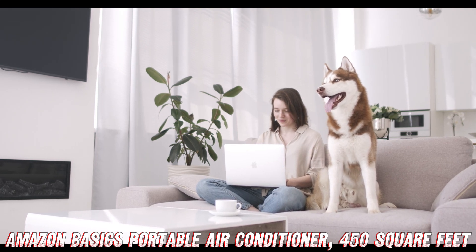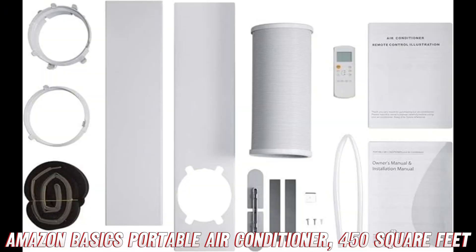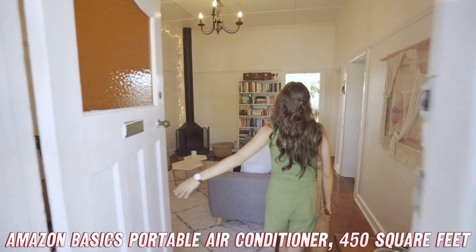By the way, if you're interested in snagging this bad boy for yourself, be sure to check the video description for the purchase link on Amazon. They've got a killer deal going on right now, so you'll want to act fast.